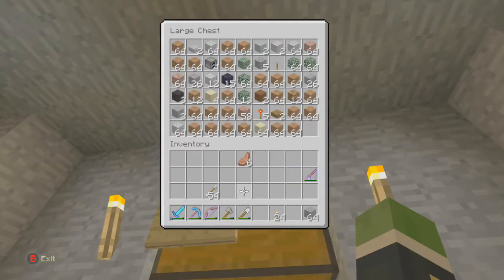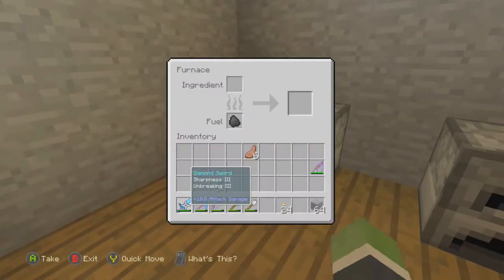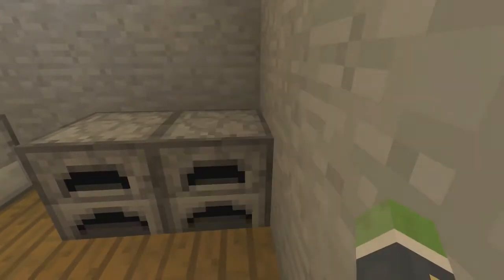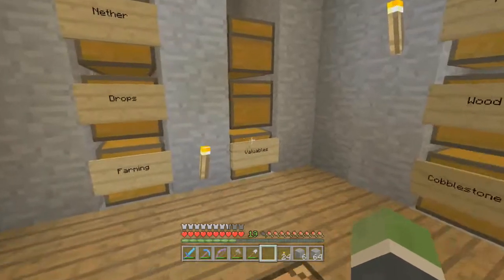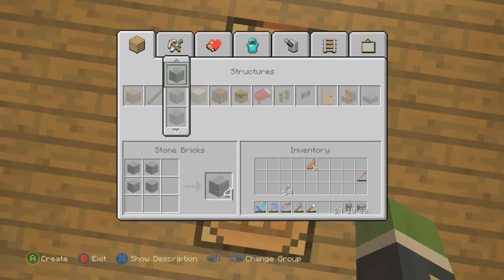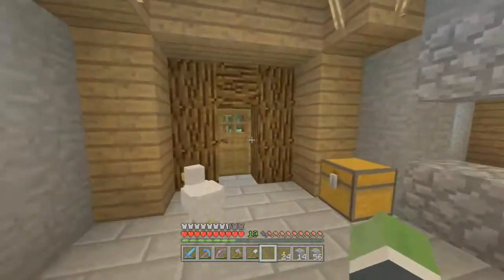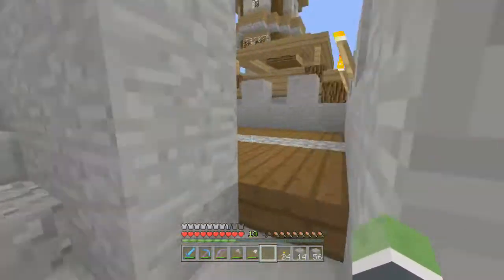Do I really not have any? Oh no — I have no stone bricks? What? Hmm. Oh, there's six. I do have stone, so fine, I'll make some stone bricks. I thought I had some. Oh man, I thought I had some stone bricks but it looks like I didn't. 14 should be fine for now. We're gonna need a lot more later to finish off this path though. But we'll be good for now. So let's go into the potion room.